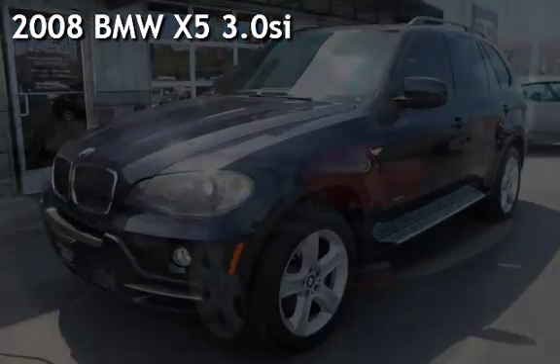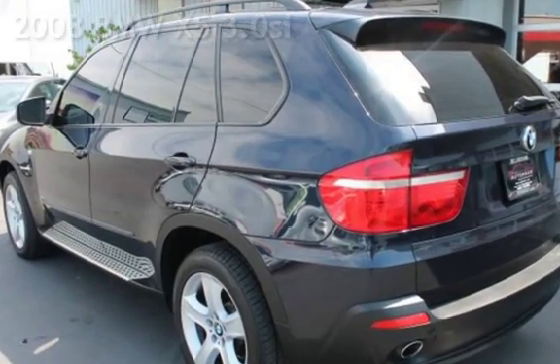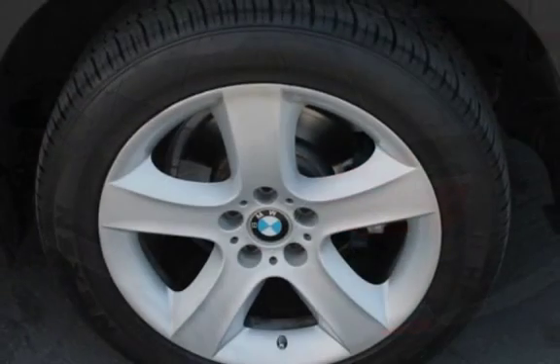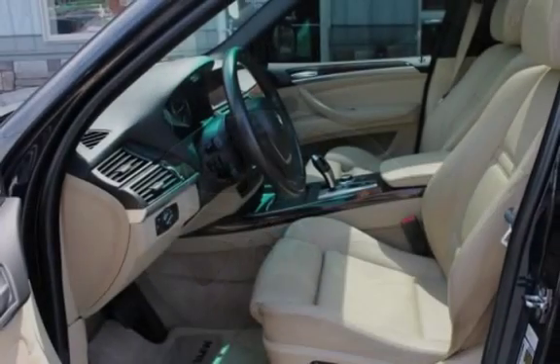Presenting a pre-owned 2008 BMW X5 3.0 SI. This four-door SUV has a six-cylinder, three-liter i6 engine, with all-wheel drive and an automatic transmission.